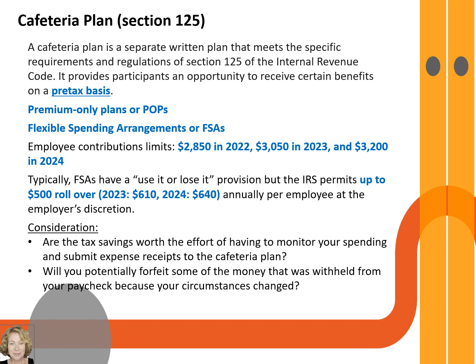Flexible Spending Arrangements, or FSAs, are another type of cafeteria plan benefit that assist in the payment of medical expenses, childcare expenses, prescription costs, and transportation. IRS Publication 502 provides more examples. Employee contributions are limited to $2,850 in 2022, $3,050 in 2023, and $3,200 in 2024. Contributions above these amounts are treated as taxable income.